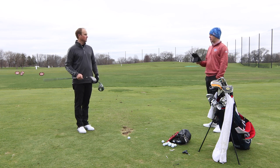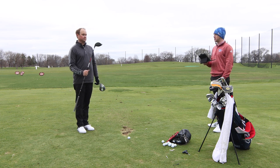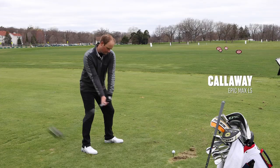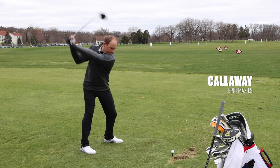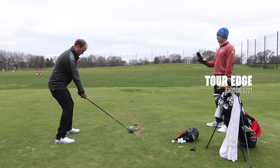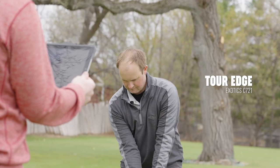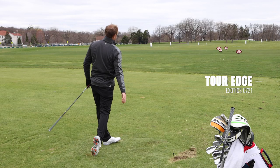Let's go five more with the Epic Max LS and five more with the Exotics C721 to solidify the data. That one felt a little spinny. Club speed going up to 112.4 — that one's really good too.